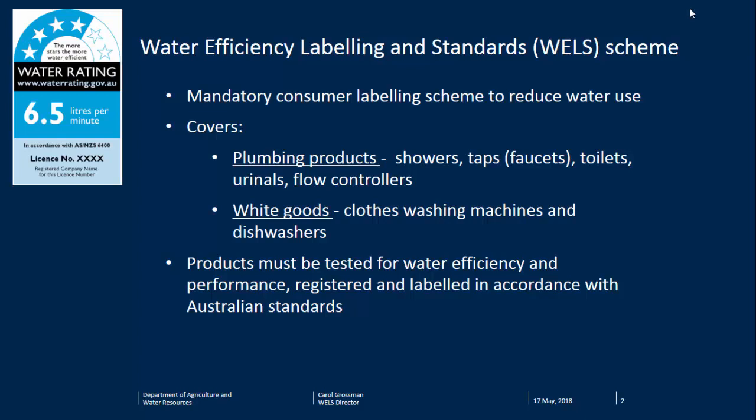WELLS is a consumer labeling scheme. It's really about informing consumers about how much water a product is going to use once it's installed and being operated. In terms of plumbing products, it covers showers, taps, toilets, urinals, and flow controllers — a small proportion, but those are the ones that use most of the water. It also covers clothes washing machines and dishwashers. All those products have to be tested for water efficiency in addition to performance requirements, registered with WELLS, and labeled in accordance with our Australian standard.